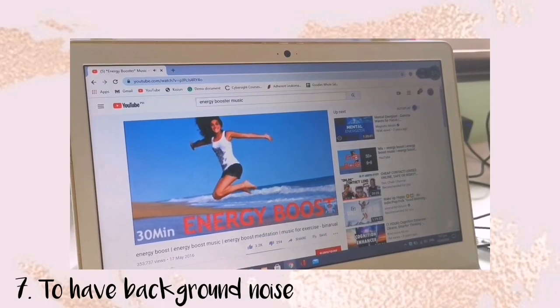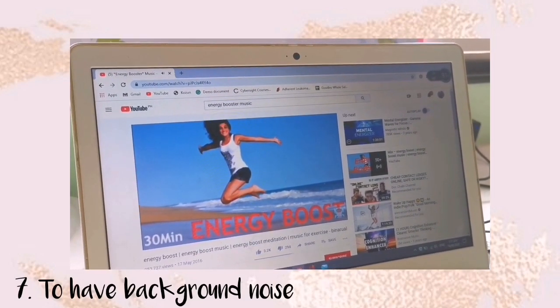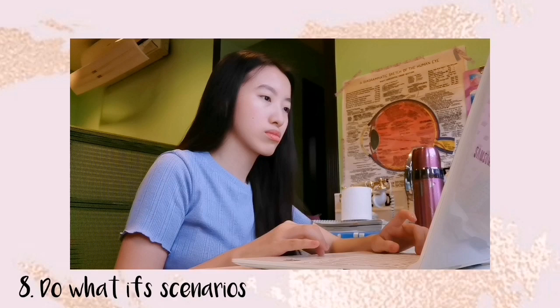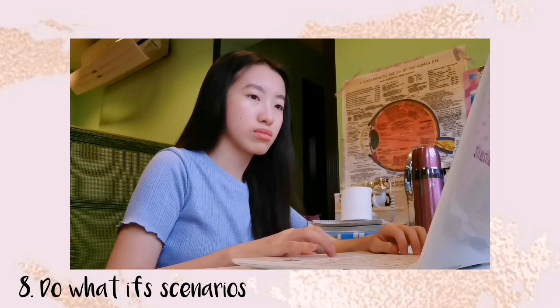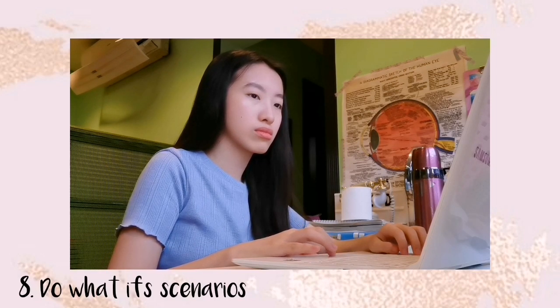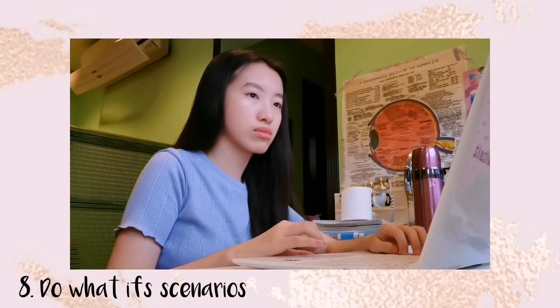This type of energized or party music can help motivate and hype you up. The next tip is for people who are not yet motivated to do productive work: do what-if scenarios in your mind. Ask yourself, if you're not going to do this right now, what will happen the next day or next week? If you'll be overwhelmed by your work, just do it now to lessen the burden. I use to-do lists so I won't be overwhelmed — I take it one step at a time. If I get overwhelmed, I get stressed out and break down, and that does not feel good.